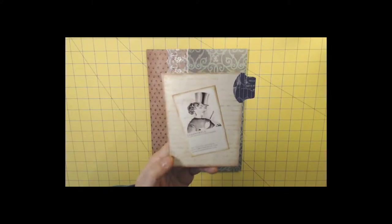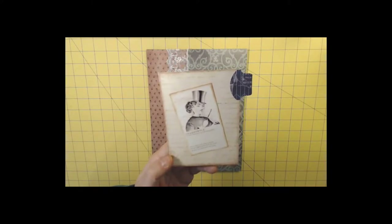Quiet on this set. Here we go. 5, 4, 3, 2, 1. Hello everyone.